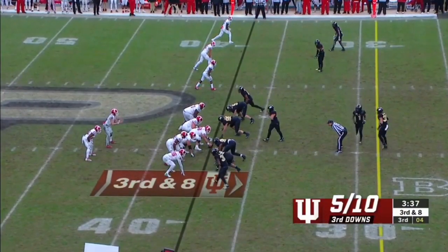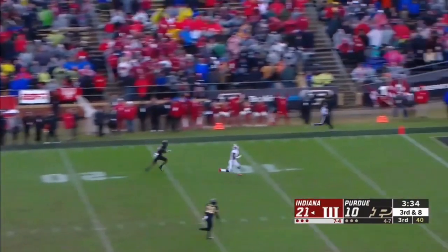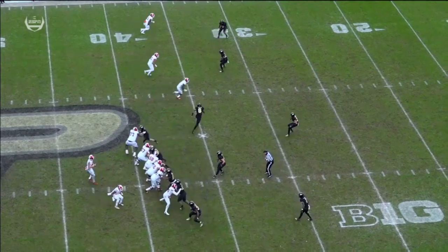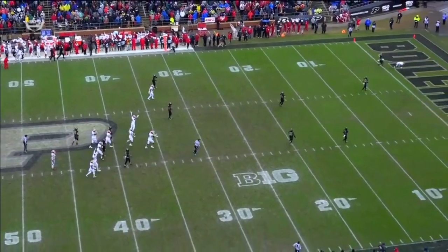On third down — Fillier again. No one on top of Fillier, the most dangerous player on the field right now. Ramsey looking his way — Fillier has a step, makes the catch. Touchdown! There's nobody in center field for the Purdue defense. Thiemann is supposed to get over — he's playing center field.